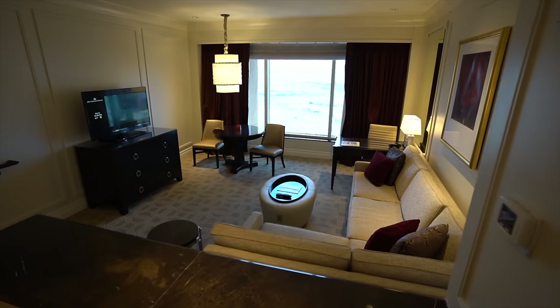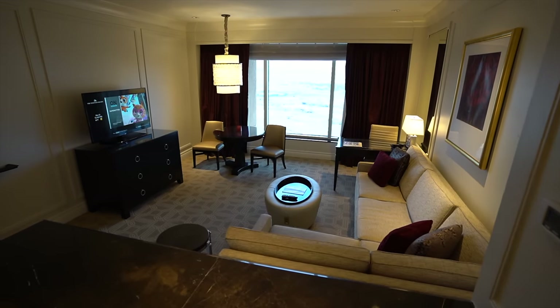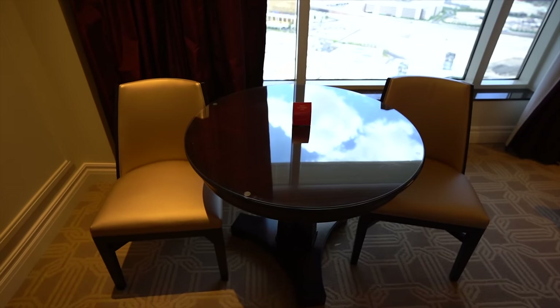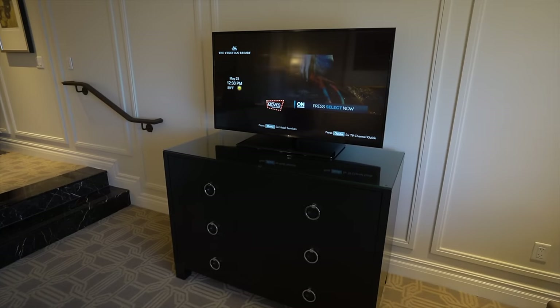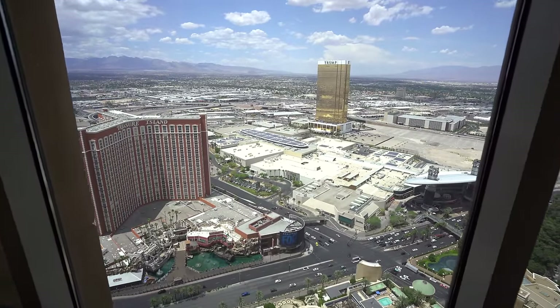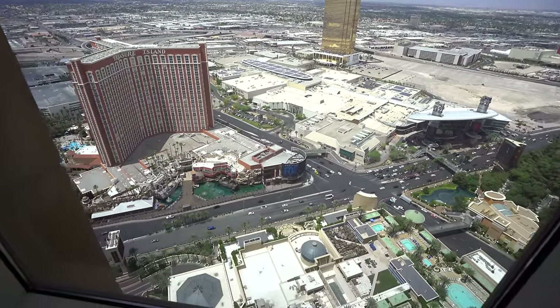Down a little flight of stairs is the sunken living room, and this really is a full living room. You have a sectional sofa, plenty of space, a table and chairs if you want to dine, a desk, another TV, and underneath that is the mini bar. There's no personal fridge, but the flow of this space is incredible. We have a strip view — beautiful mountains, the pool, the Fashion Show Mall, and Treasure Island. The amount of space is really understated and they've done a great job with it.